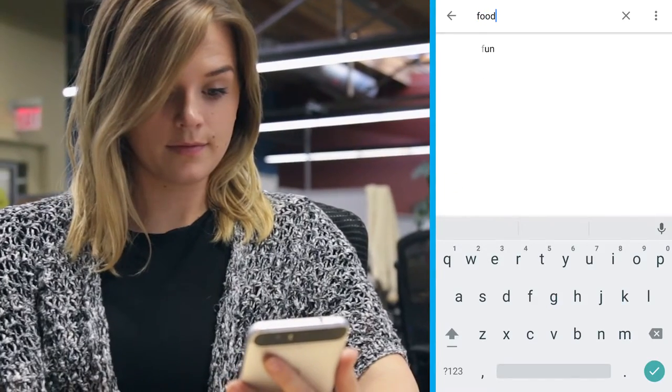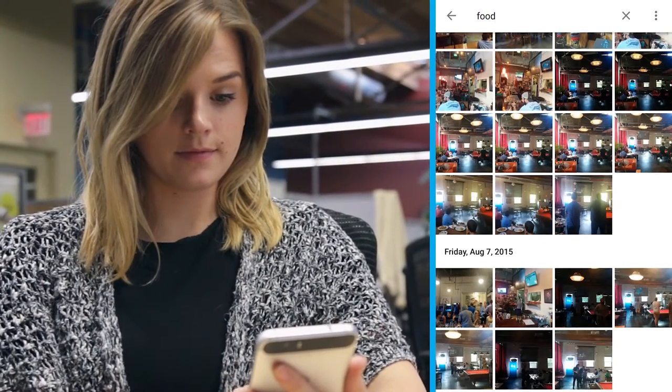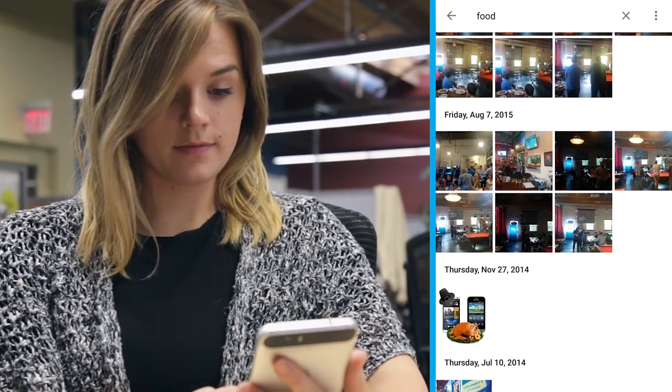You can get specific with the search bar and still find relevant results. You'll be surprised with Google's image recognition, and your searches will turn up.